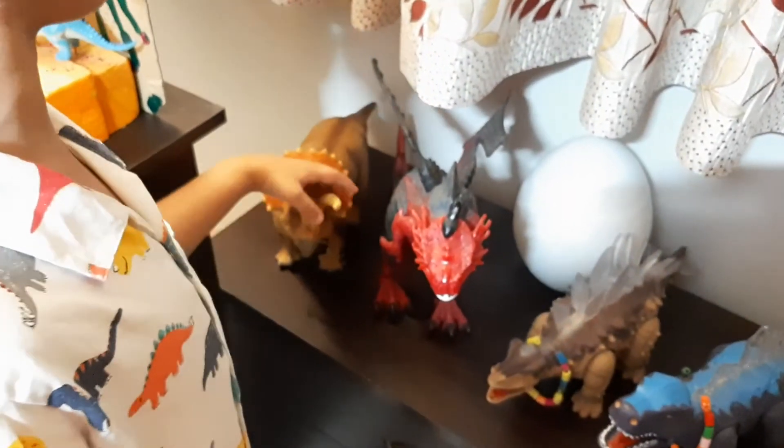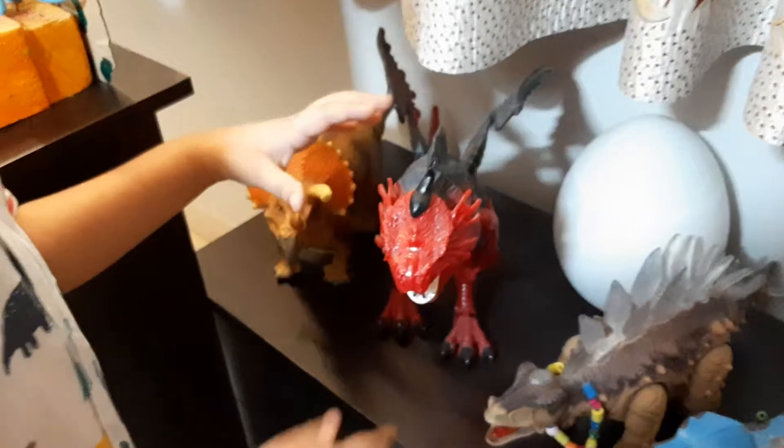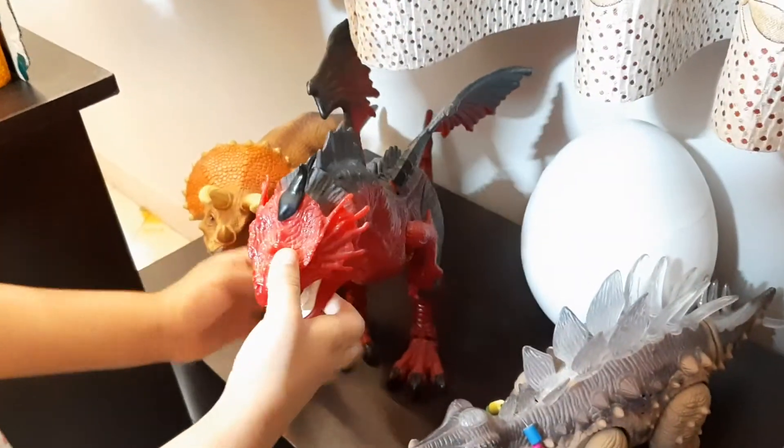And Triceratops only have three horns. And this is a triangle, bigger than T-Rex.